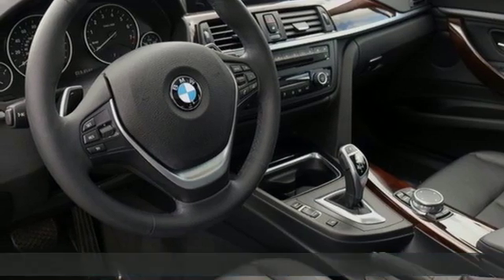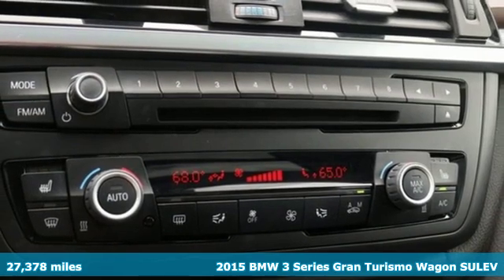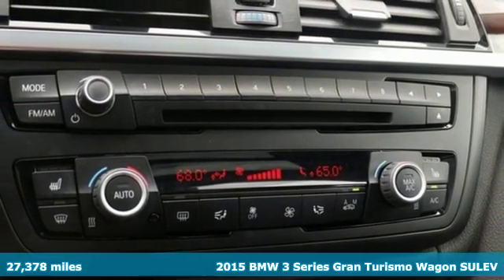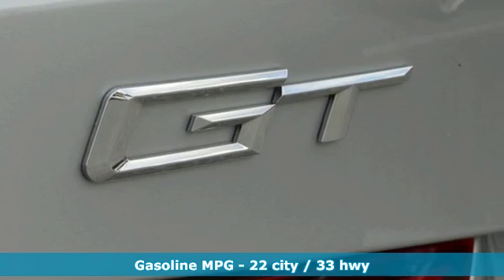It's a 2015 BMW 3 Series Gran Turismo. In this Gran Turismo, you get the best of the 3 Series and more room to enjoy it. And with features like these, every drive is a pleasure.